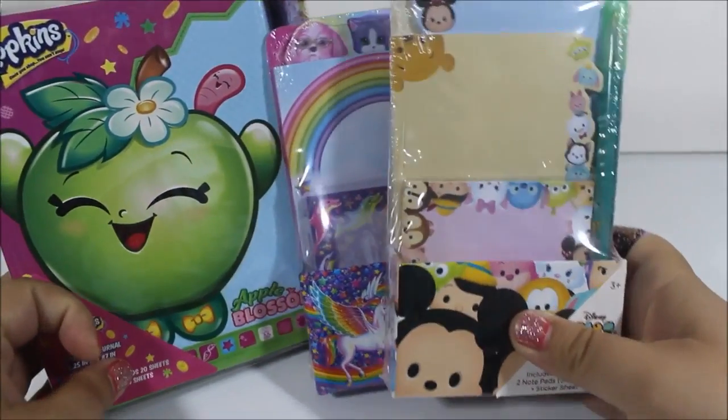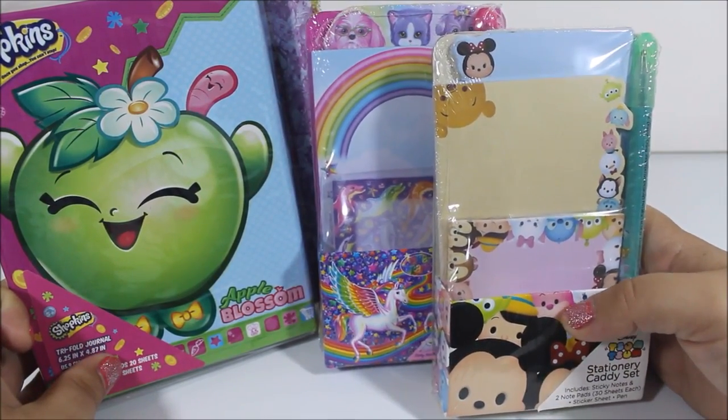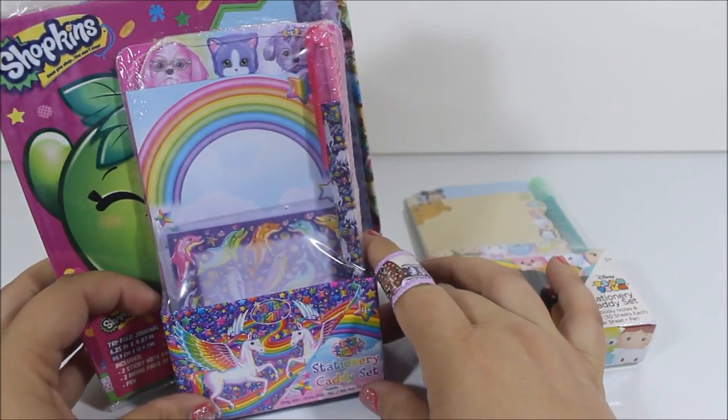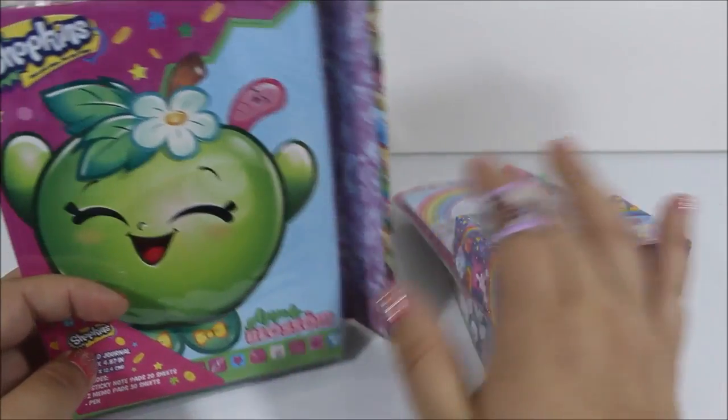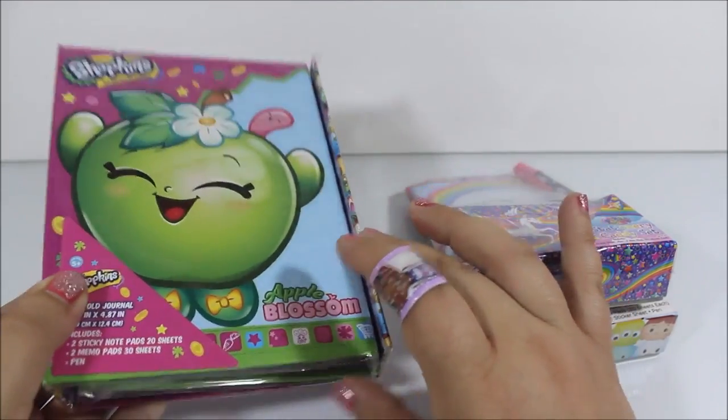I'll just give you a glance really quick, and then we'll go over them. They had this really cute Tsum Tsum one, a Lisa Frank one — which was one of my favorite things, Lisa Frank — and then I had to grab this Shopkins one. It's like a little binder. It's magnetic. It's really cute.